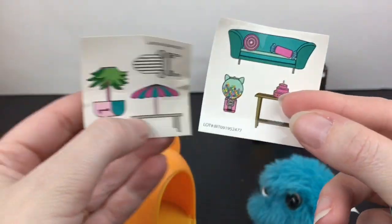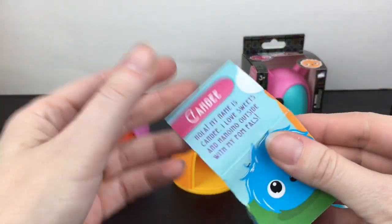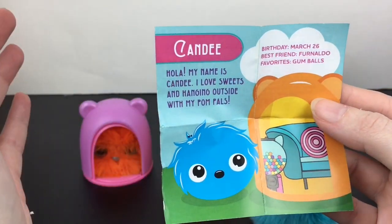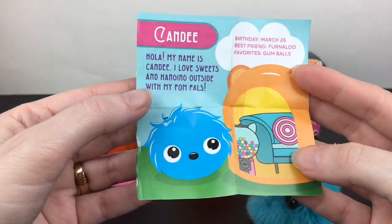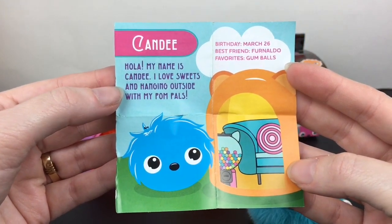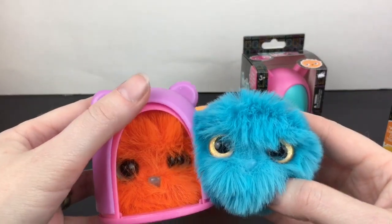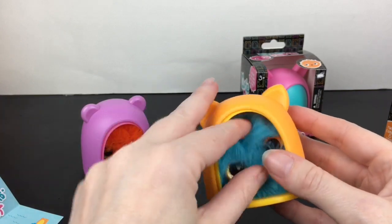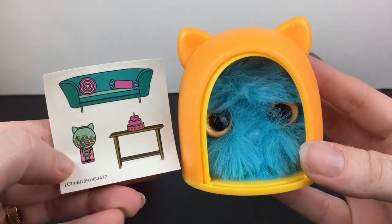The card says 'Hola, my name is Candy! I love sweets and hanging outside with my palm pals.' Her birthday is March 26th, her best friend is Fernando, and her favorites are gumballs. We found their little best friends — that's adorable! I really like this one a lot, with her cute little kitty cat gumball machine sticker.